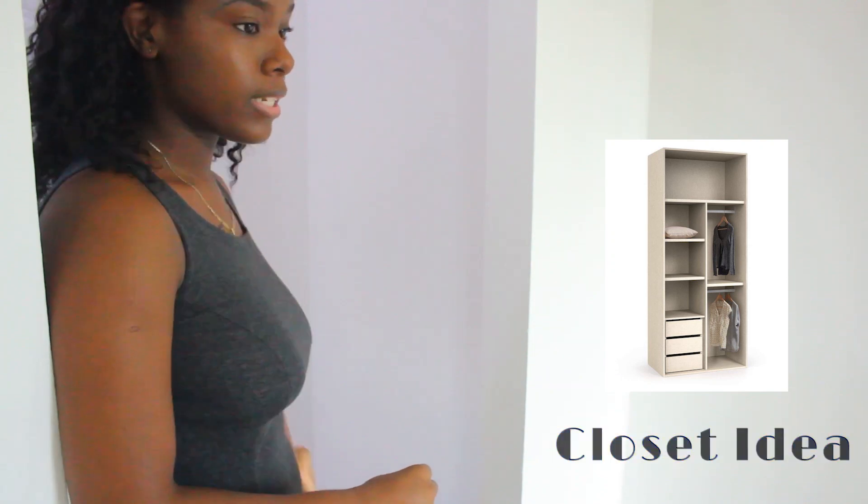I thought that getting a smaller wardrobe really helped me to see what I have, what I can get rid of, and what I don't need. I do plan on switching up my entire wardrobe soon and I don't plan on getting a lot of stuff. I'm thinking about using just this area alone as my closet. Let me know what you guys think.